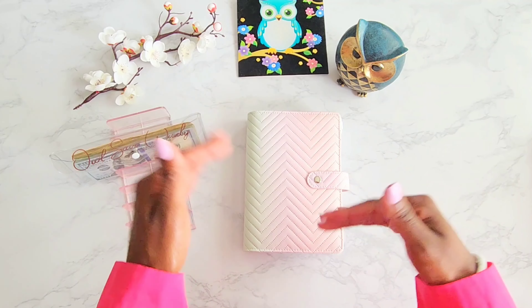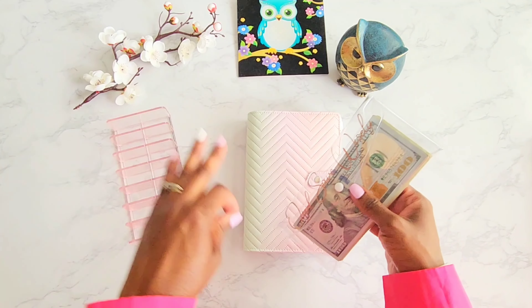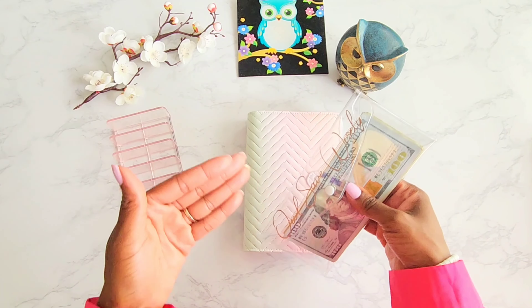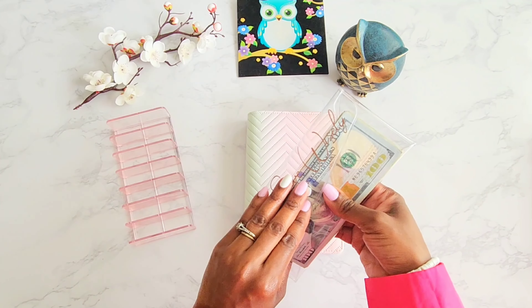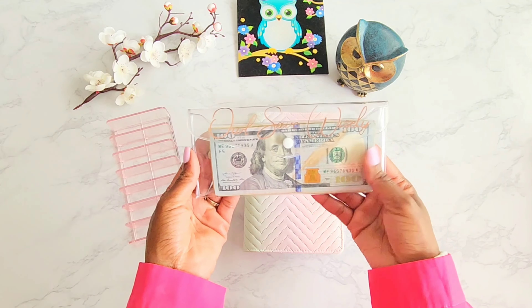So normally with my Etsy payouts, I end up just reusing those funds to buy materials and I don't see hide nor hair of it — it usually just stays in the bank and gets recycled back into the business. So this is the very first time that I am able to cash stuff the money that I made from my Etsy shop, which is Owl Save Wisely.